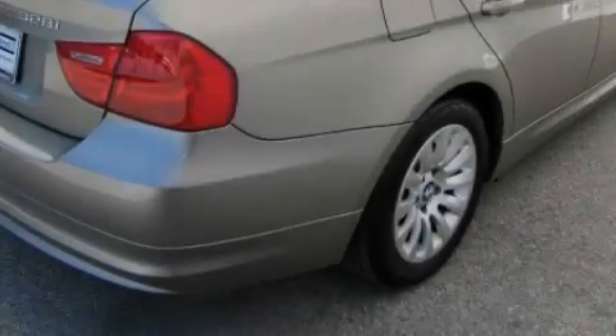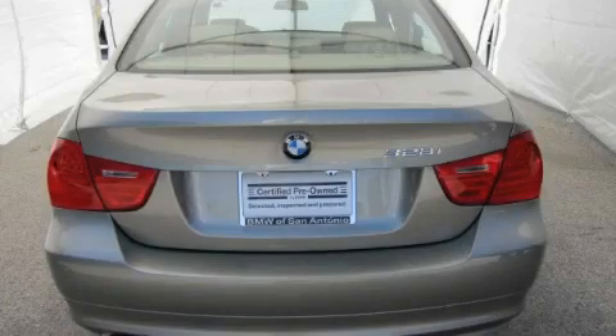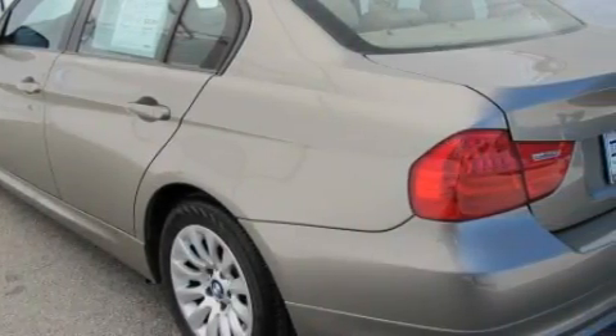The most desirable features on board this BMW include adaptive cruise control, a sunroof with a sunshield, satellite radio, a low-tire pressure indicator, a traction control system, and this vehicle has fewer than 7,000 miles on the odometer.